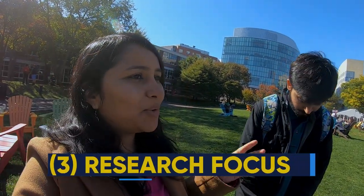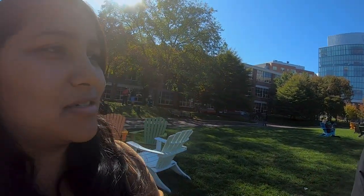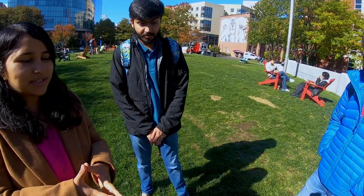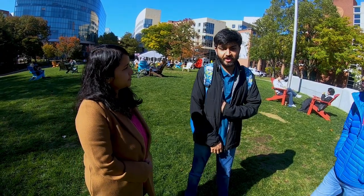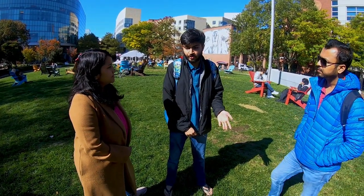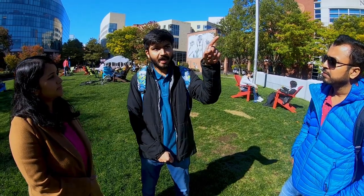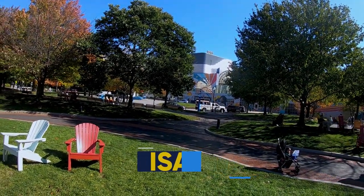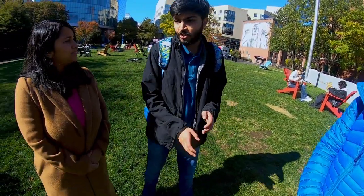Every student who looks to study in the US will think about research at some point. For the biotech program specifically, the reason for choosing Northeastern is the ISAC building — you can see it from here. It's a very well-built, well-architected building. That's the main building where most of the professors have their research labs. When choosing between BU and Northeastern, what stands out is that most of the professors have a background from the industry or pharmaceutical side.